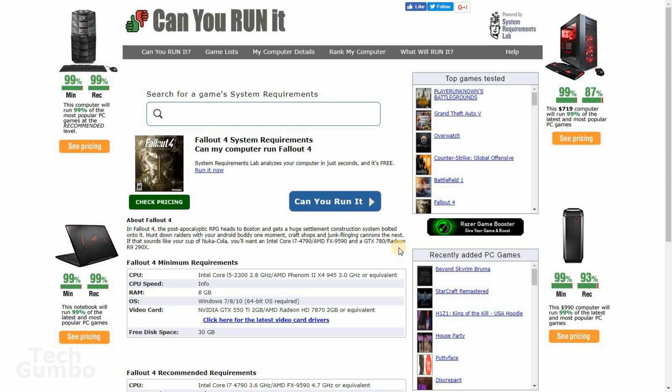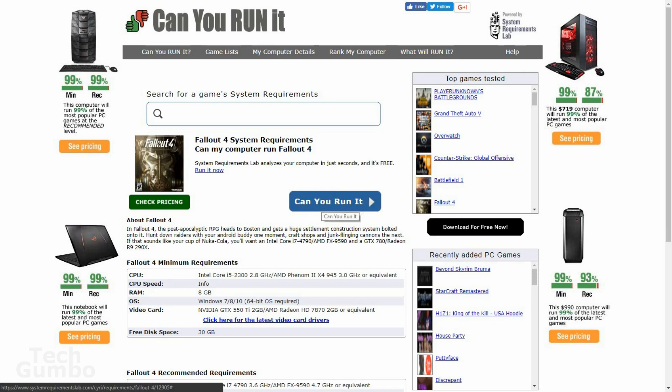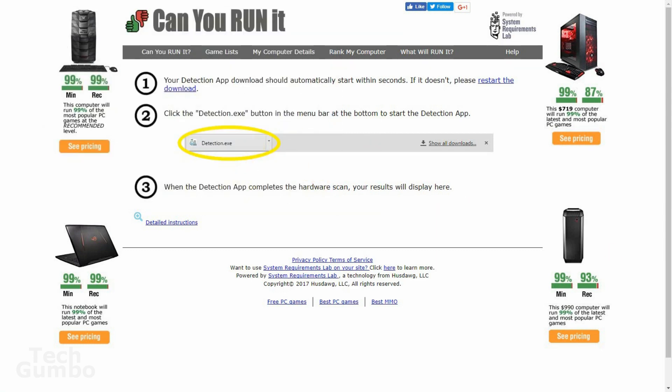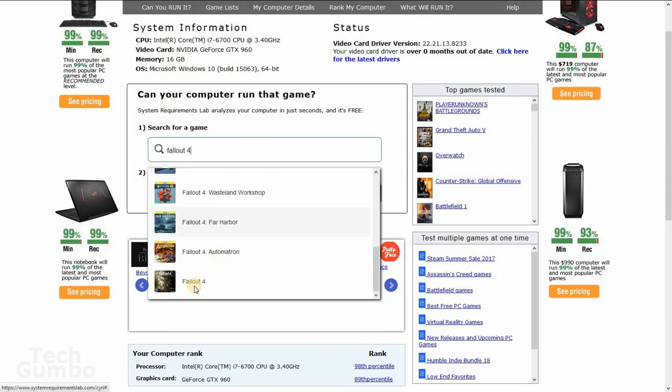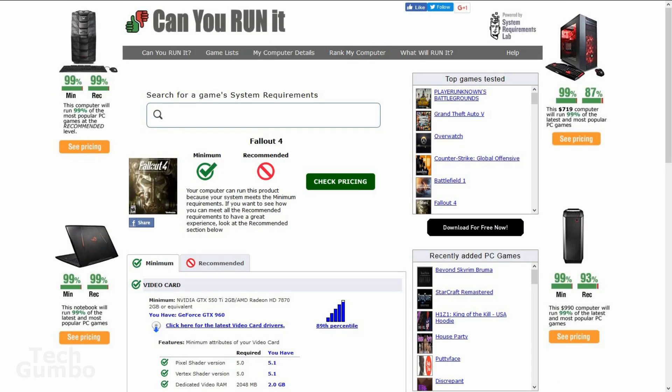For the game Fallout 4, it will list below the minimum and recommended requirements. Select Can You Run It again. Now it wants you to download an applet, which is completely safe and well trusted, so download it on your system and follow the instructions on this page so you can run it to scan your system hardware. You'll only need to do this the first time on the site. Now go back to the home page, do the same search for Fallout 4, find it on the list, and select Can You Run It. On my work computer, it says Fallout 4 meets the minimum requirements, but it doesn't meet the recommended requirements.